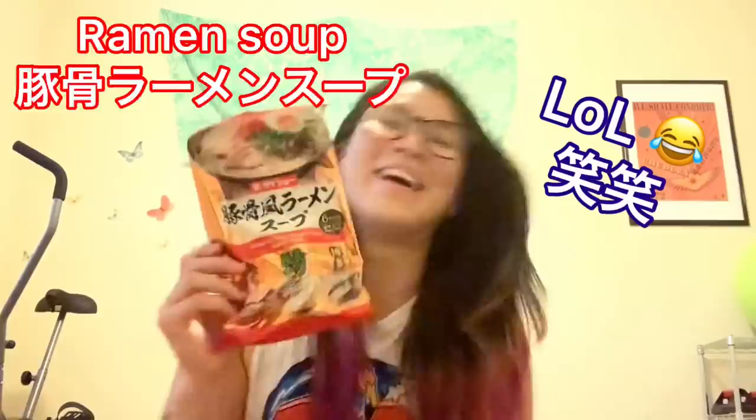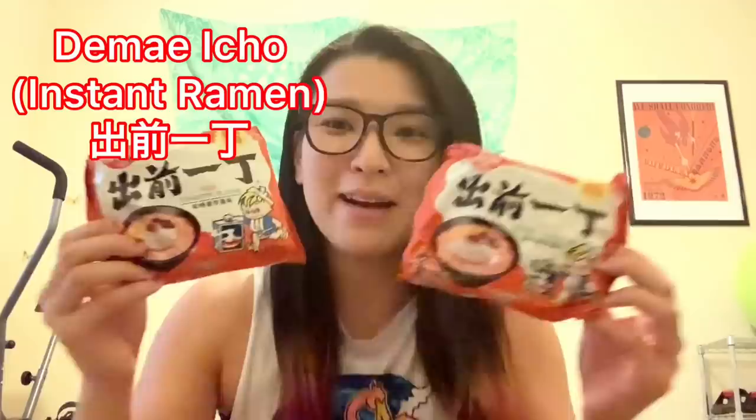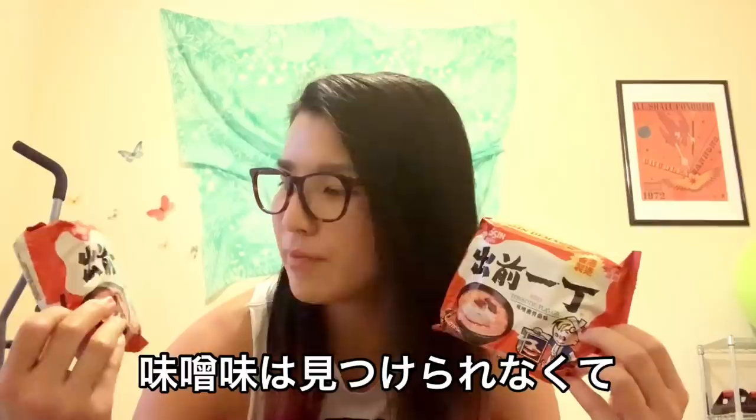This one is ramen soup — tonkotsu ramen soup, tonkotsu style ramen. And talking about ramen — it's tonkotsu flavor, miso tonkotsu. My most favorite flavor of ramen is miso, but I couldn't find miso, so miso tonkotsu. I think it's good too!